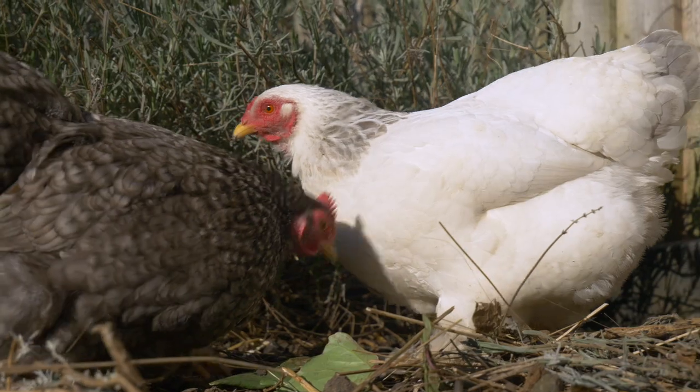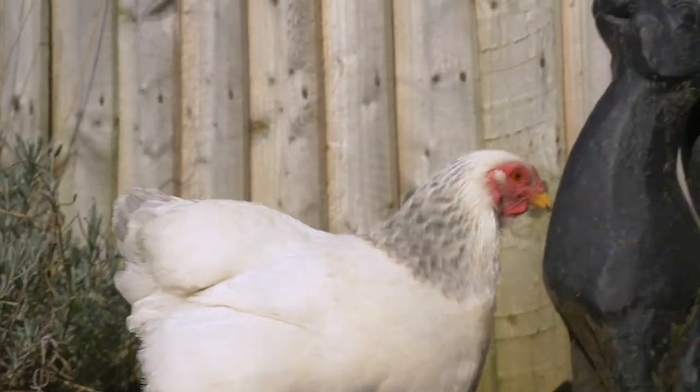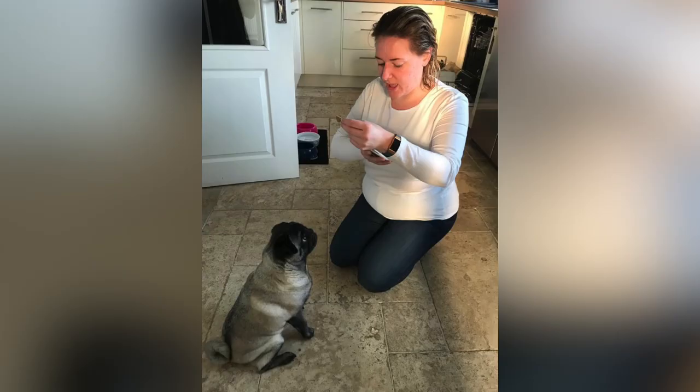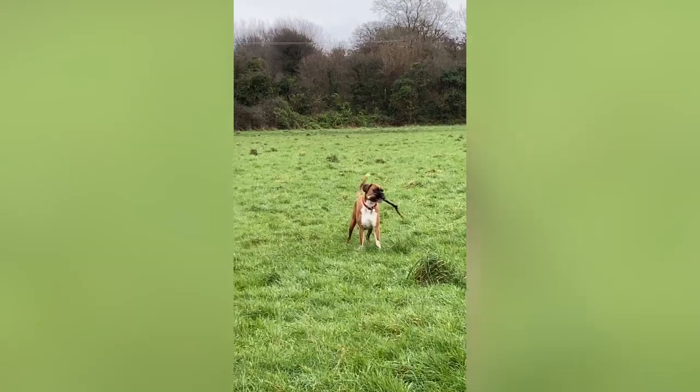Capturing memories of our beloved furry and sometimes not so furry friends can be a tricky business. In this video we're going to give you 10 useful little tips and tricks to help you gain the photographic willingness of your trusty pal.